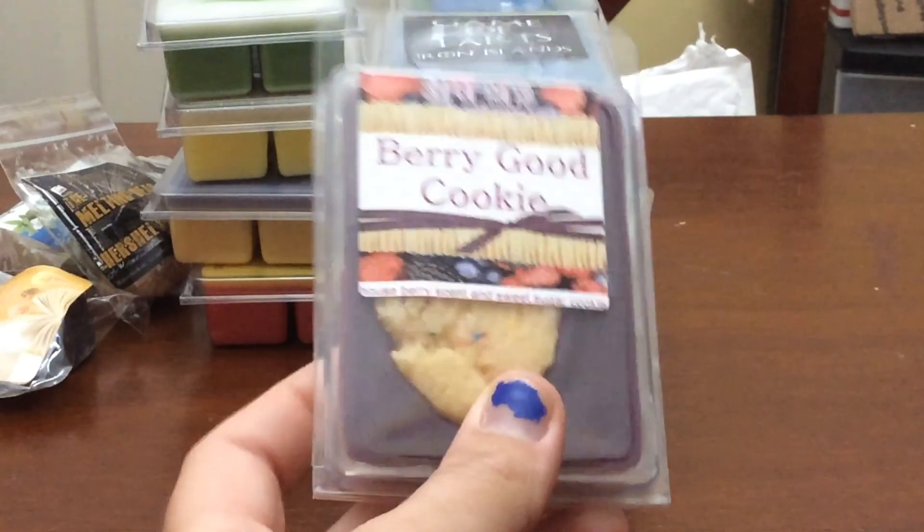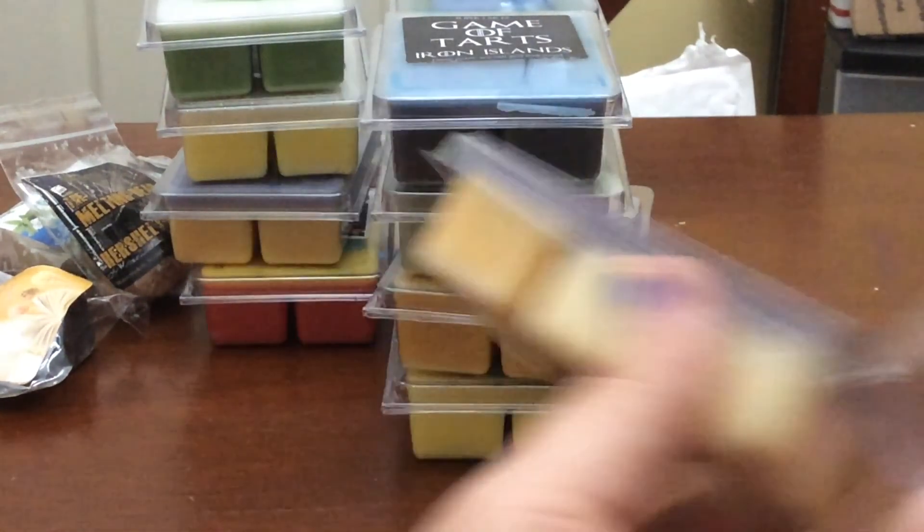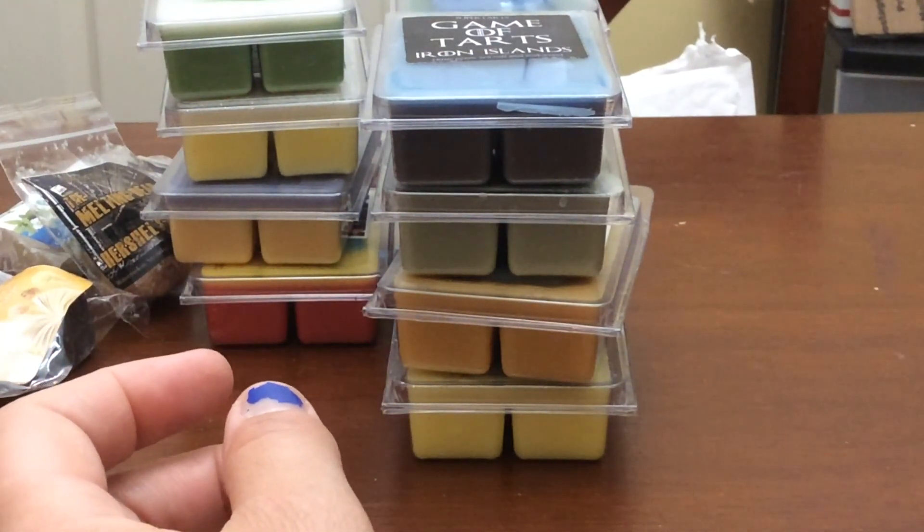Next one is Berry Good Cookie — it's House Berry Scent, Sweet Sugar Cookie. I really enjoy this. I love the little cookie emblem, it's so cute. It's just a sweet berry bakery scent and I really, really enjoy that.